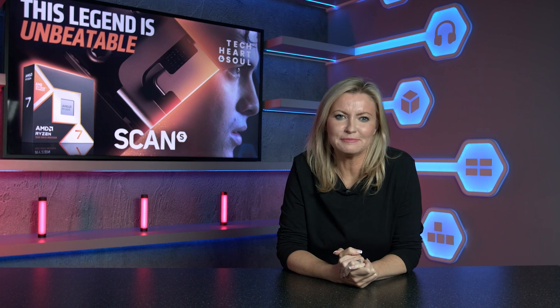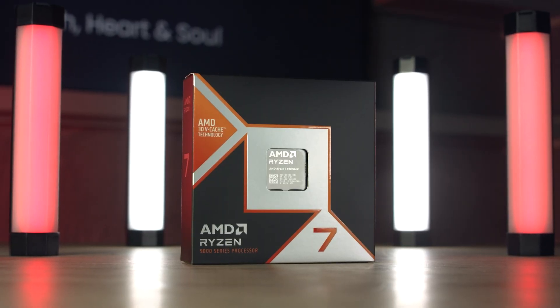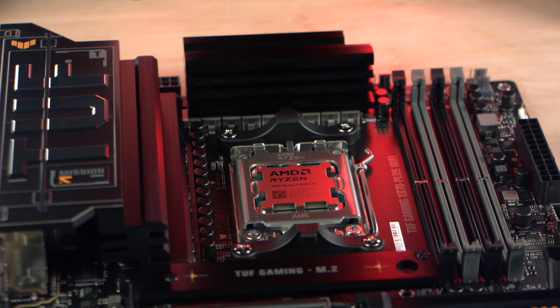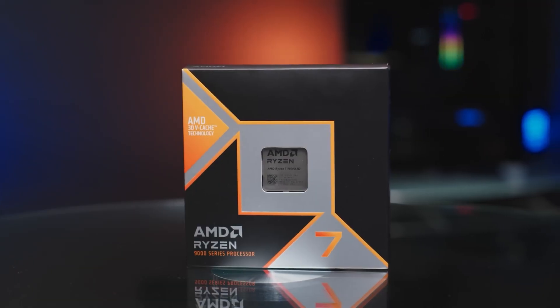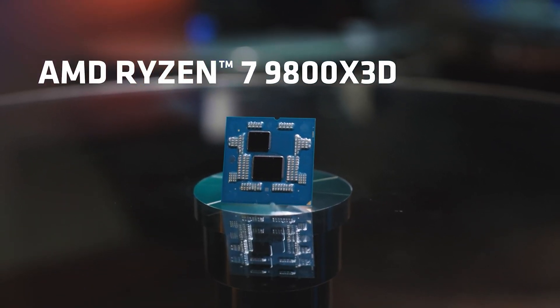Gamers everywhere rejoice! AMD have lifted the cover on the newest addition to the 3D vCache lineup of desktop CPUs — the new AMD Ryzen 7 9800X 3D. Now we've had a bit of time with it, have AMD taken the performance crown again, or have they fallen short of keeping the top spot? Well, before we reveal that, let's give you a quick overview of the headlines with this new chip.